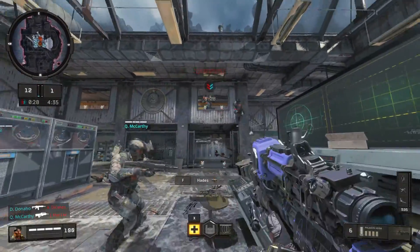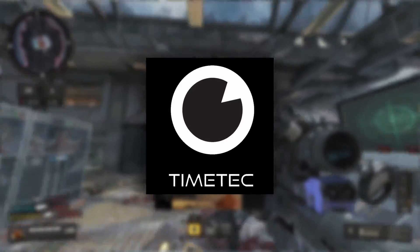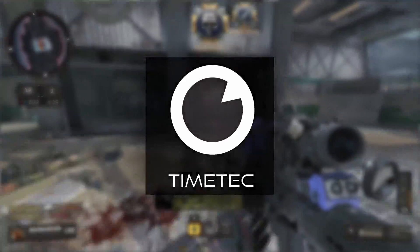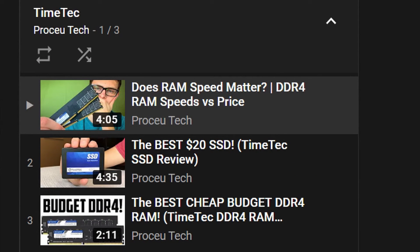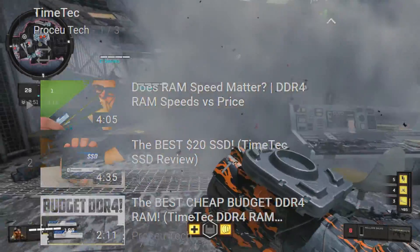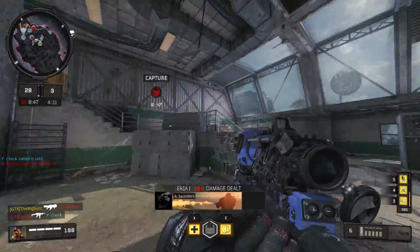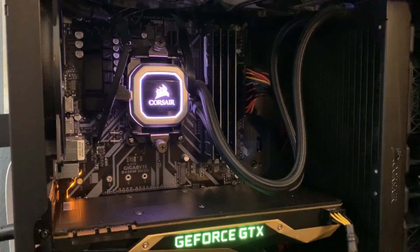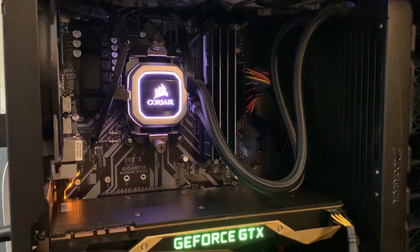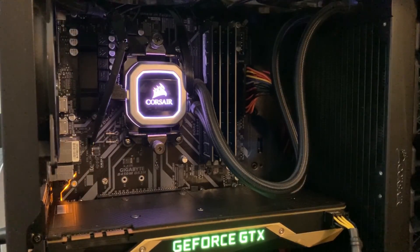For those of you who remember the early days of this channel, the name TimeTech may ring a bell, because they were actually my first promotional deal that I worked on. You may remember a series of videos featuring their products breaking down how they perform and what overall value they can bring to your system. But it's been over a year since I've discussed their products in any real capacity, and I want to go back and take a quick look at how the hardware they provided to me is holding up after nearly two years of relatively intense usage.